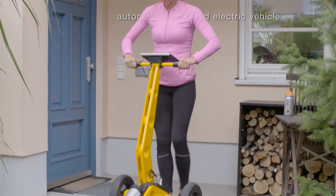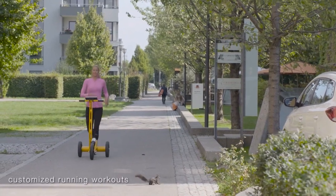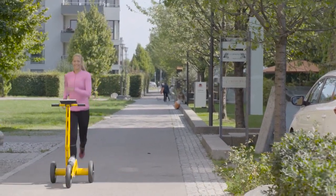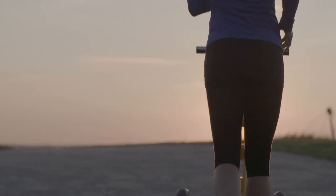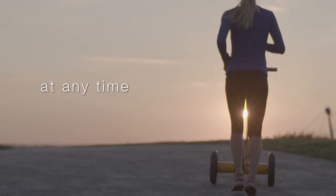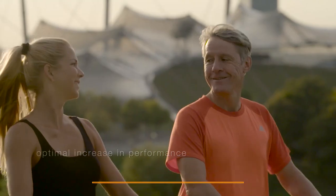Rufus has a heart rate monitor and functions similarly to a treadmill, but it gives you the freedom to run outside. It accomplishes this by moving in front of you, establishing your cadence, and indicating your ideal speed. It continuously monitors your heart rate as you run and sends the reading to an onboard computer. The measurement is then assessed, and you can immediately receive feedback by altering your pace.